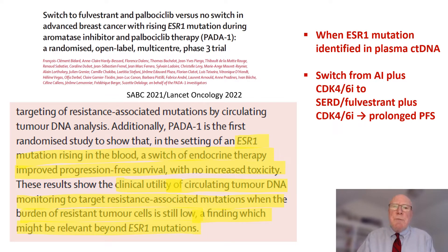When developed, patients were randomized to either continuing the AI and CDK-4/6 inhibitor, or being switched to a selective estrogen receptor degrader, fulvestrant, and continuing the CDK-4/6 inhibitor. In this particular study, when the ESR-1 mutation was identified in plasma ctDNA and there was a switch away from an AI to fulvestrant with a CDK-4/6 inhibitor, there was a prolonged progression-free survival.